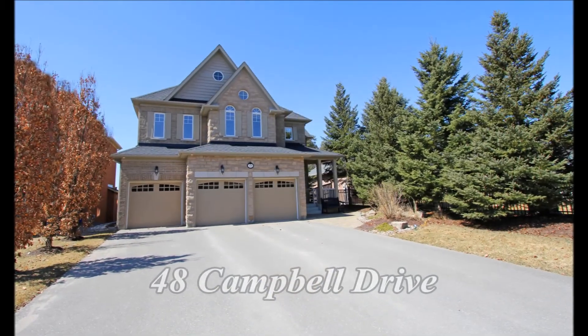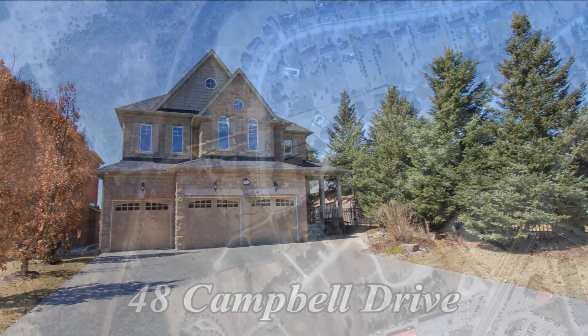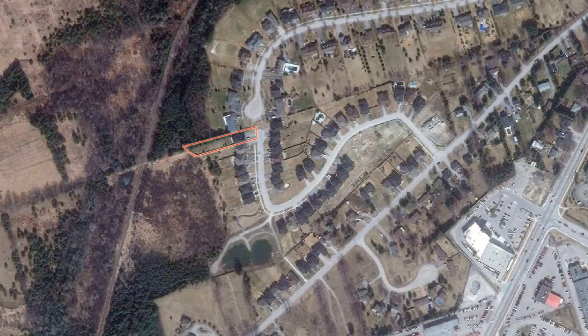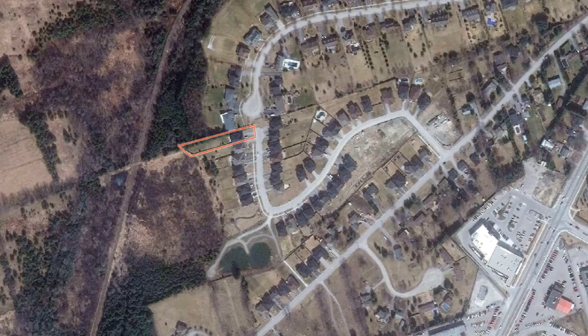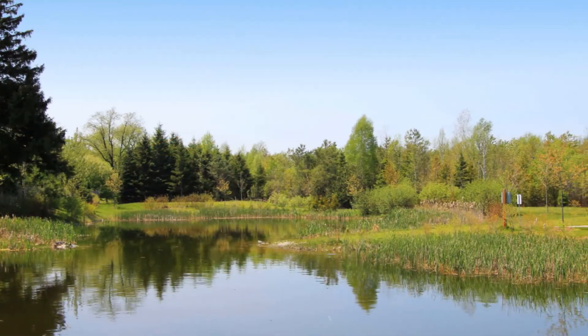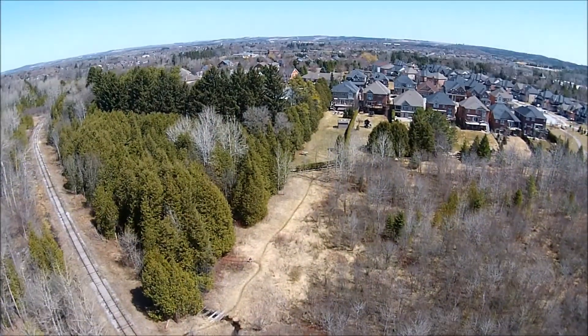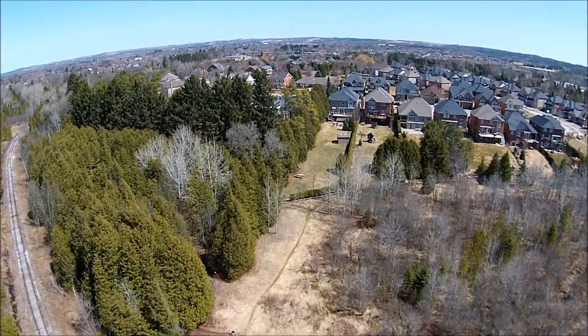Welcome to 48 Campbell Drive, nestled in an exclusive enclave in the heart of Uxbridge. This approximately 350-foot deep premium lot is steps to a nearby park and backing onto or adjacent to environmentally protected land, walking trails, and woods.